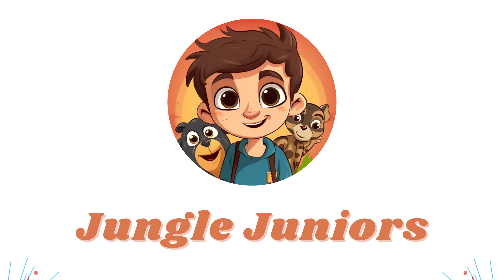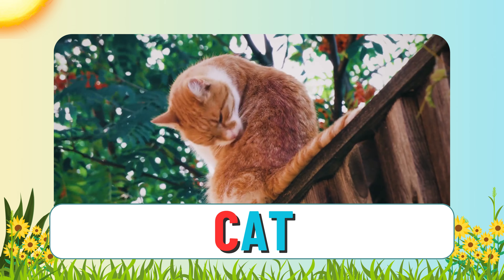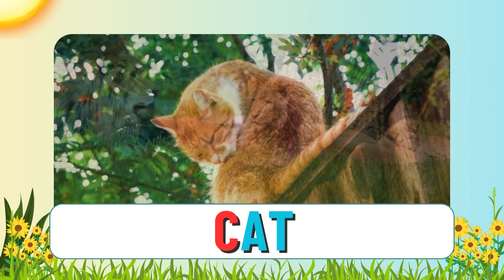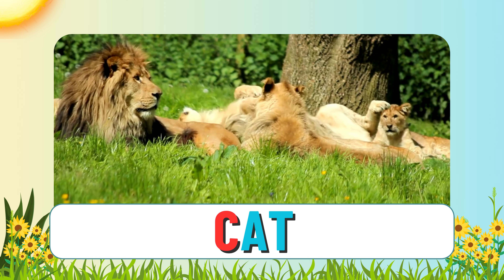Hooray! The third letter of the alphabet is C. A cat starts with C. Small cats can live in our houses while big cats live out in the wild. Lions, for example, live together in groups called prides.